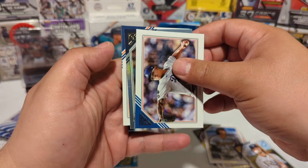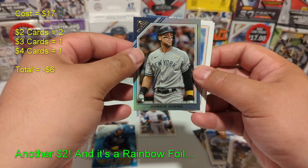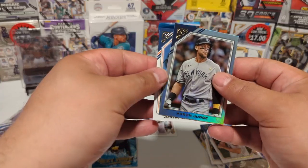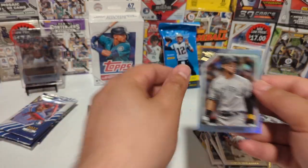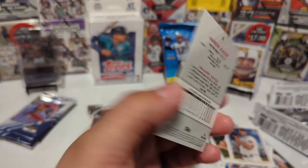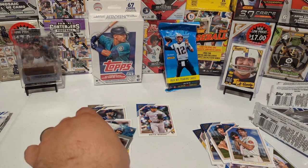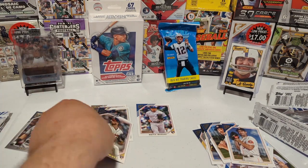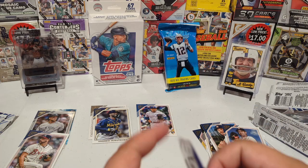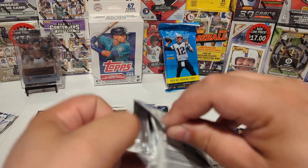Who do we got here — Julio Urias. Oh, we got something — Aaron Judge, and that's a silver parallel! Nice. From the back: Chas McCormick rookie, and oh — Justin Verlander. Is this just a refractor or is it numbered? Just a refractor, but this has been a good box so far. I'm liking this product already. Those two cards maybe a dollar, the Suzuki's a dollar or two, but those other cards could be three or four bucks or more.